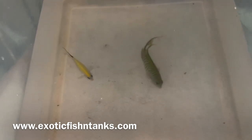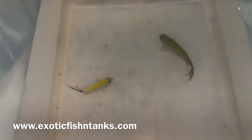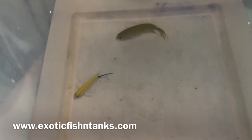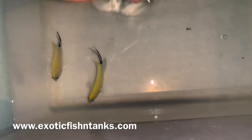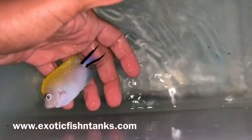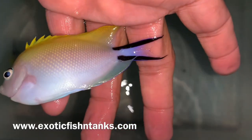Hello everyone, this is Fish Guy Rodney. What I have here is a pair of Japanese swallowtail angels. These guys are reef safe. I got two females — the swallowtails. Look at how gorgeous these females are, look at that tail.